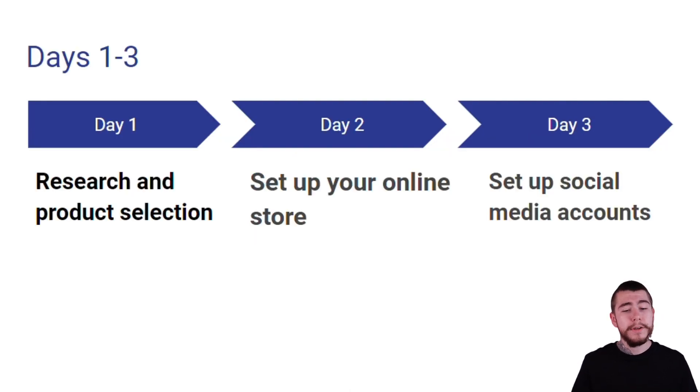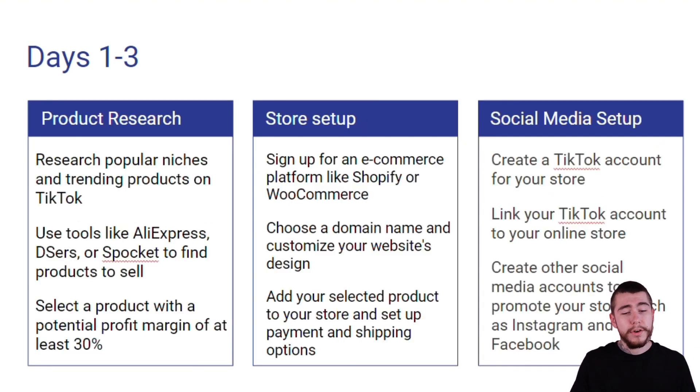Days 1 through 3: for day 1 we have research and product selection, day 2 is setting up your online store, and day 3 is setting up all of your social media accounts. So let's go into a little more depth on those.